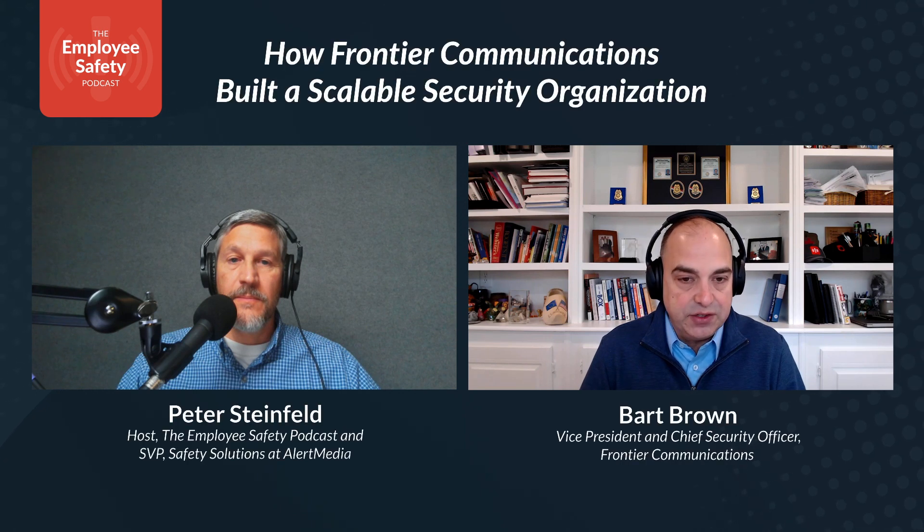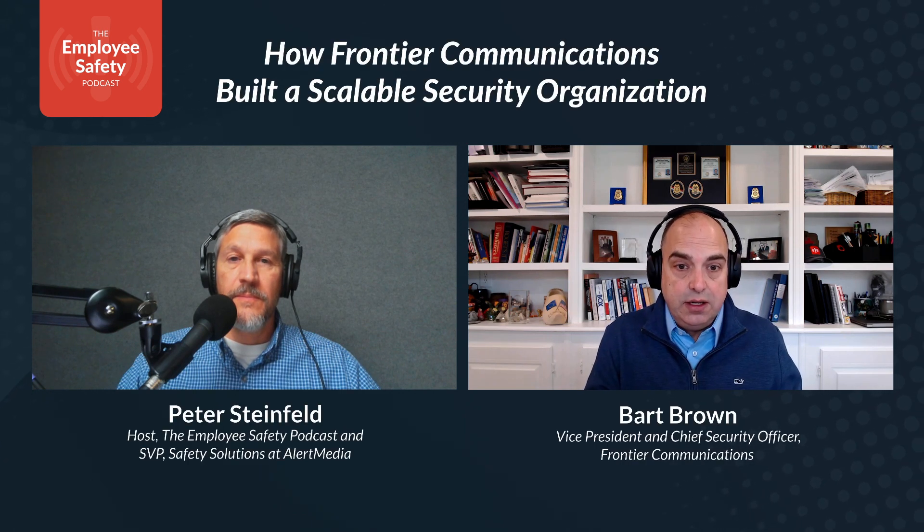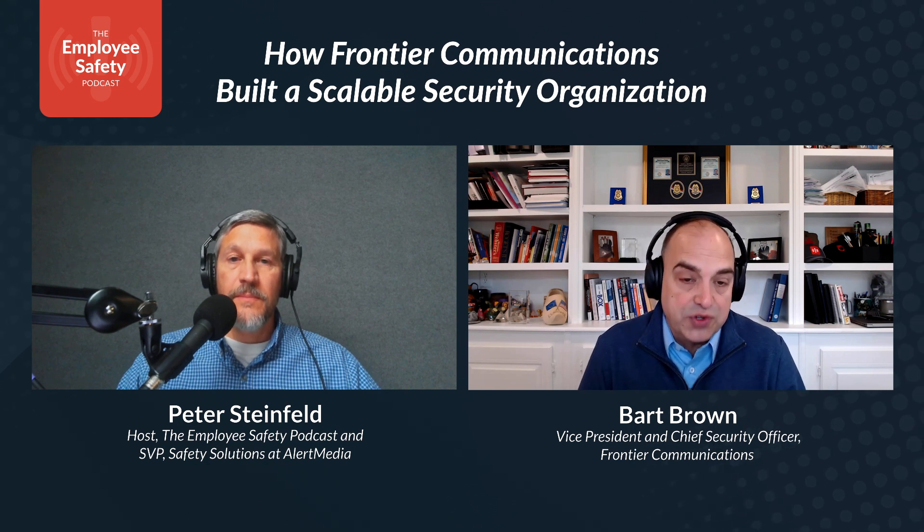What are some of the security functions that you outsource — what seems easily scalable and outsourceable? Having an internal business continuity team is critical. Crisis and risk kind of flows into that — we keep that internal as well, and of course cybersecurity.